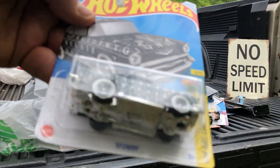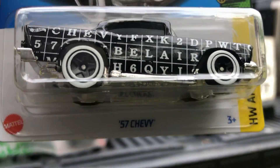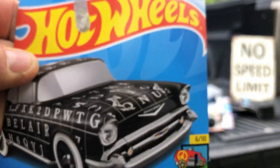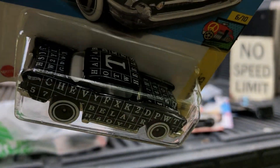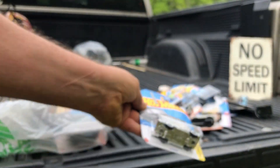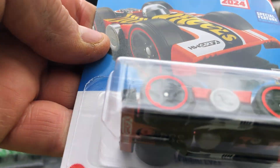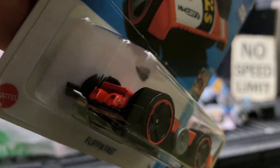And we got a 57 Chevy in HW Art Cars. And we got a new for 2024 Flipping Fast — I think it's like a fidget spinner type design.